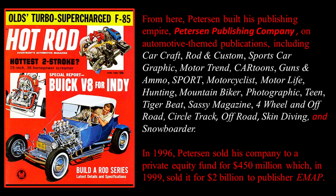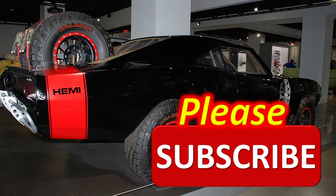From here, Peterson built his publishing empire — Peterson Publishing Company — an automotive-themed publication, including Car Craft, Rod and Custom, Sports Car Graphic, Motor Trend, Cartoons, Sport, Motorcyclist, Motor Life, Hunting, Mountain Biker, Photographic, Teen, Tiger Beat, Sassy Magazine, Four-Wheel and Off-Road, Circle Track, Skin Diving, and Snowboarder. He covered all the gamuts of fun things to do.